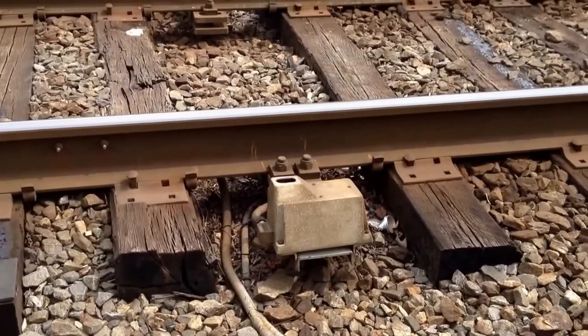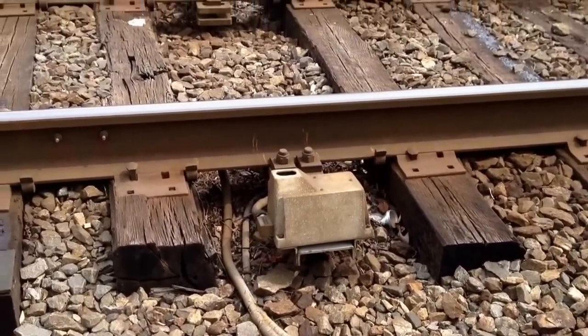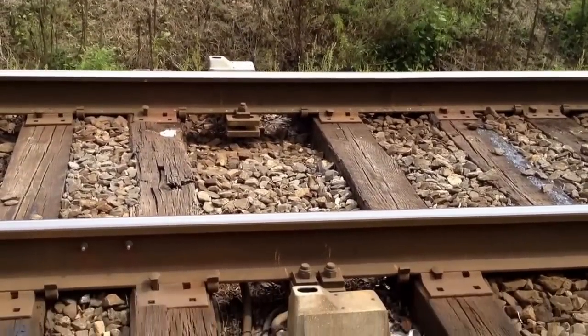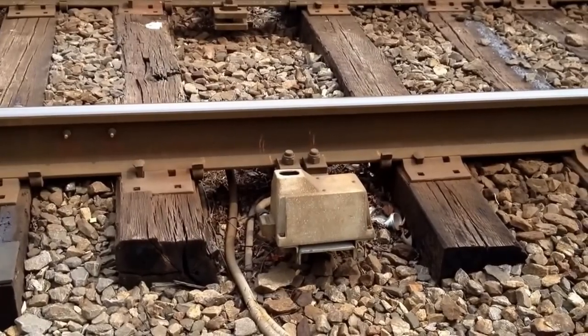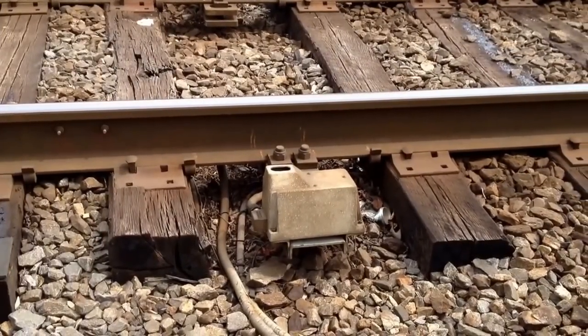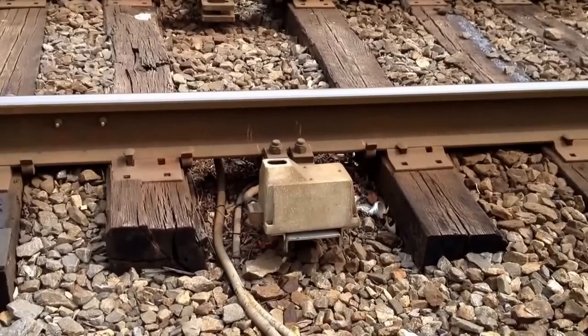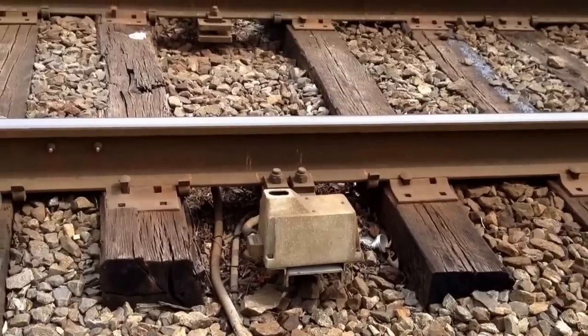For hot boxes or hot bearings, two infrared eyes sit on each side of the track — you see them there — staring up at the train's bearings. They register the radiation from every journal that passes over them. If a bearing reaches the maximum temperature for safe travel, the detector will flag and count it as a defect.